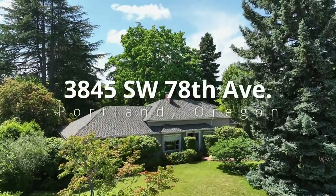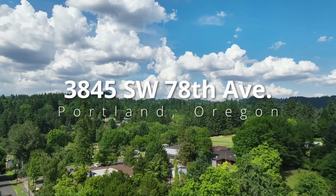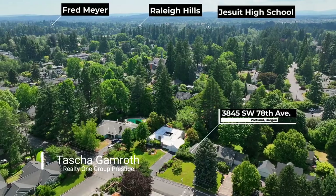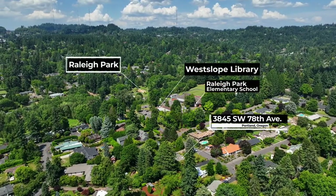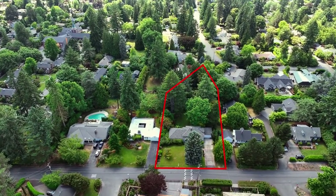A truly rare and first opportunity in 35 years to own an incredibly well-loved, one-of-a-kind, vintage 1940 home in a highly desirable Washington County neighborhood. Just blocks to Raleigh Park, Westlope Library, and great schools, it's situated on an idyllic 0.66-acre lot.